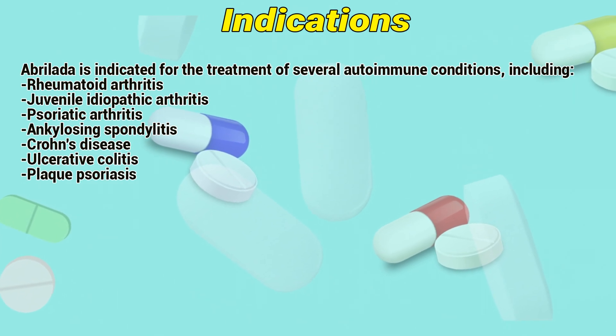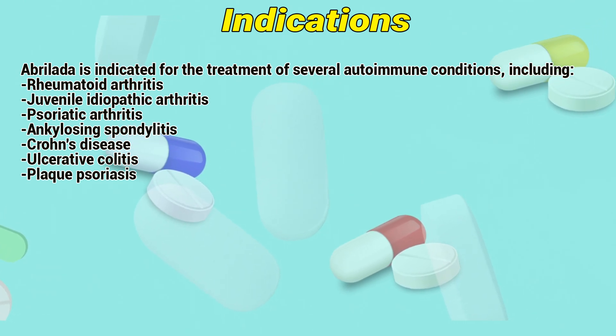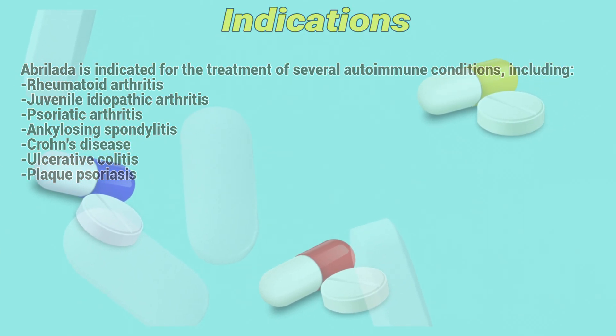Indications: Abroladis is indicated for the treatment of several autoimmune conditions, including rheumatoid arthritis, juvenile idiopathic arthritis, psoriatic arthritis, ankylosing spondylitis, Crohn's disease, ulcerative colitis, and plaque psoriasis.